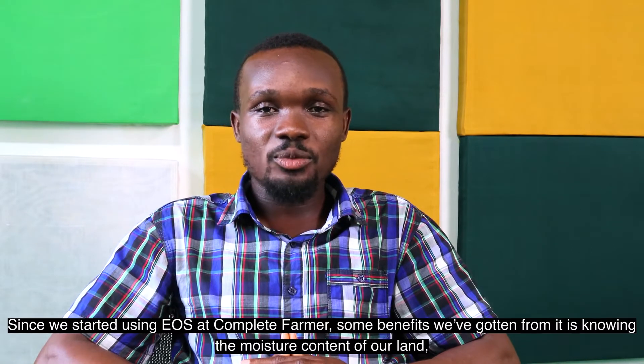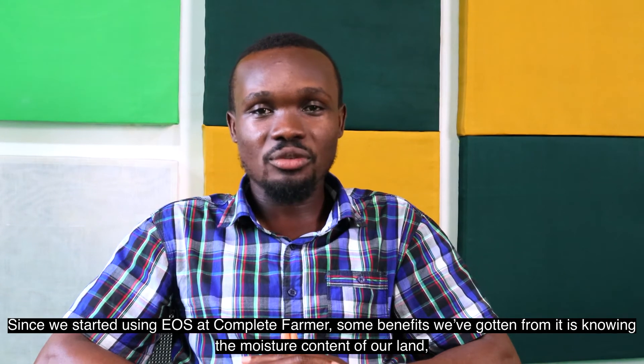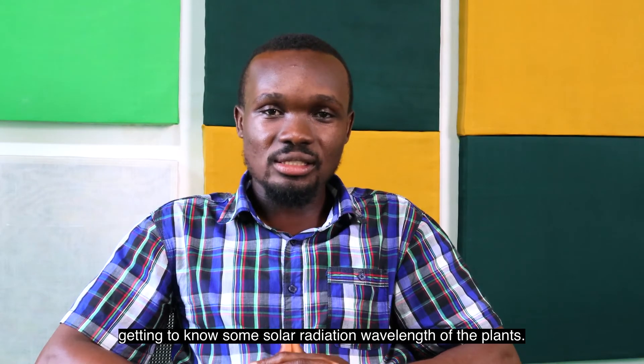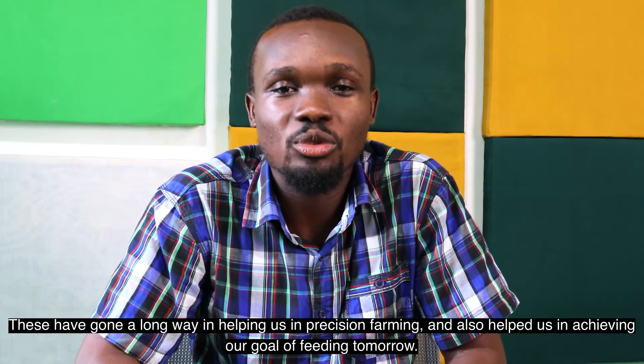Since Complete Farmer started using the EOS, some benefits we've gotten from it include knowing the moisture content of our land and getting to know some solar radiation wavelengths of the plants. These have gone a long way in helping us in precision farming and also help us in achieving our goal of feeding tomorrow.